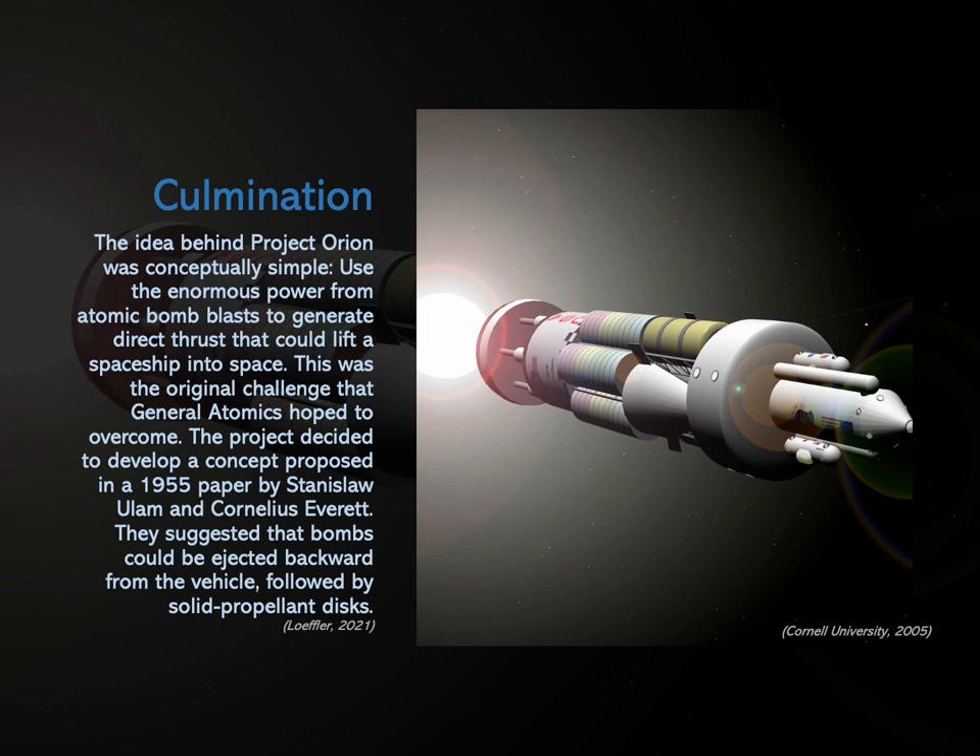The idea behind Project Orion was conceptually simple: use the enormous power from atomic bomb blasts to generate direct thrust that could lift a spaceship into space. The project developed a concept proposed in a 1955 paper by Stanislav Ulam and Cornelius Everett. They suggested that bombs could be ejected backward from the rear of the ship, followed by solid propellant disks. The explosions would vaporize these disks, and the resulting plasma would impinge upon a pusher plate. It was calculated that the speed generated from all those atomic blasts would generate enough propulsive energy to make the craft achieve orbit two to three times faster than conventional rockets. Once the ship reached the vacuum of space, that speed would be preserved as momentum.